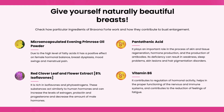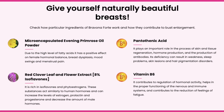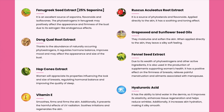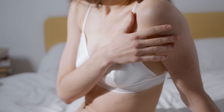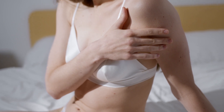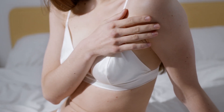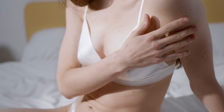It will also nourish your bust from the outside, improving the condition of the skin, making it firmer and stronger, thanks to ingredients that inhibit the aging process of the skin. Brevona Forte is a product you can trust. You will not find any harmful substances, dyes or preservatives in its composition.